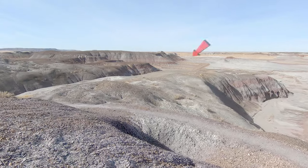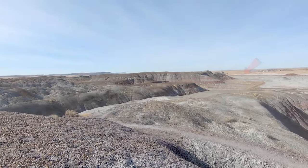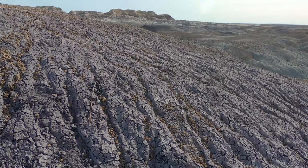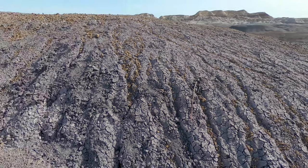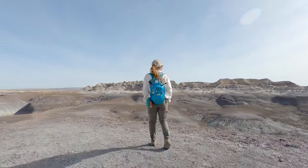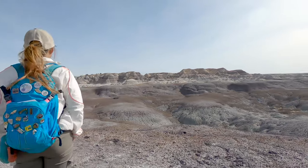As we continued to climb, we could still see the Jeep way off in the distance, and we could also see that the clay around us was starting to turn purple. If you visit on cloudier days, the soft light will really bring out the vibrant colors of the clay. Unfortunately on this day we had pretty much blue skies, so the colors were a little bit muted.